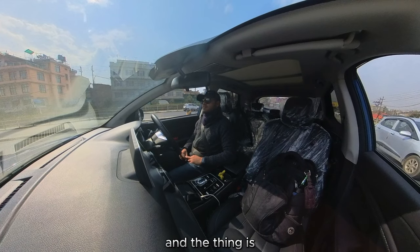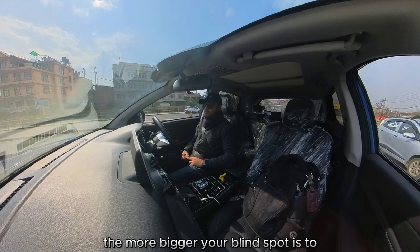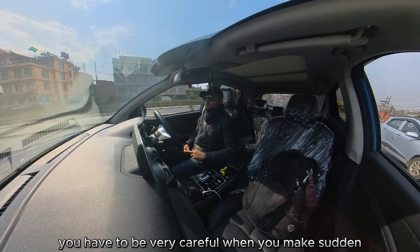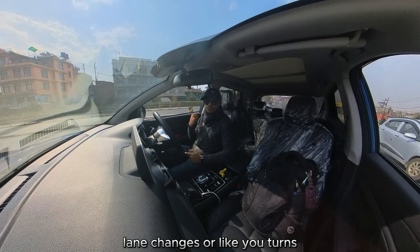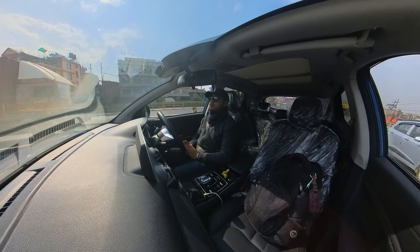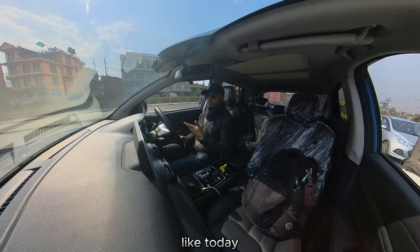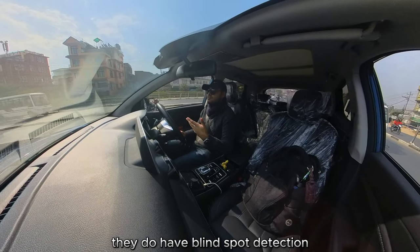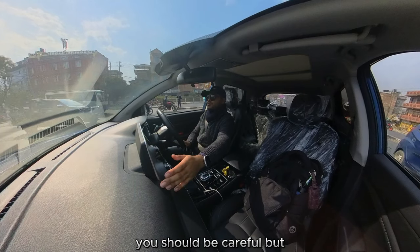The bigger the vehicle, the bigger your blind spot is too. As a result, you have to be very careful when you make sudden lane changes, U-turns, or anything involving a big turning — you just have to be careful. Modern cars with modern technology, like the Series 3 I'm test driving today, do have blind spot detection and can alert drivers about what's going on so they should be careful.